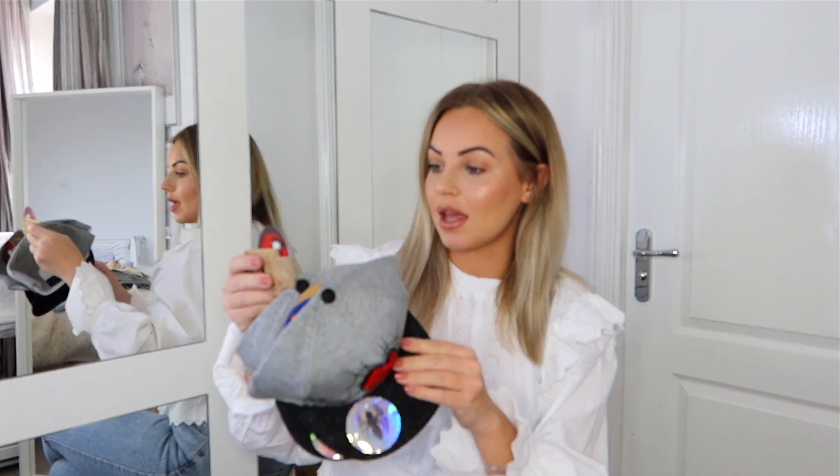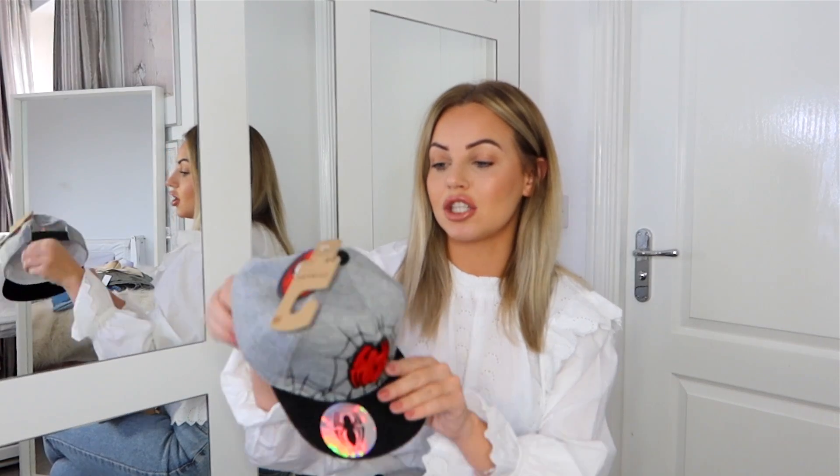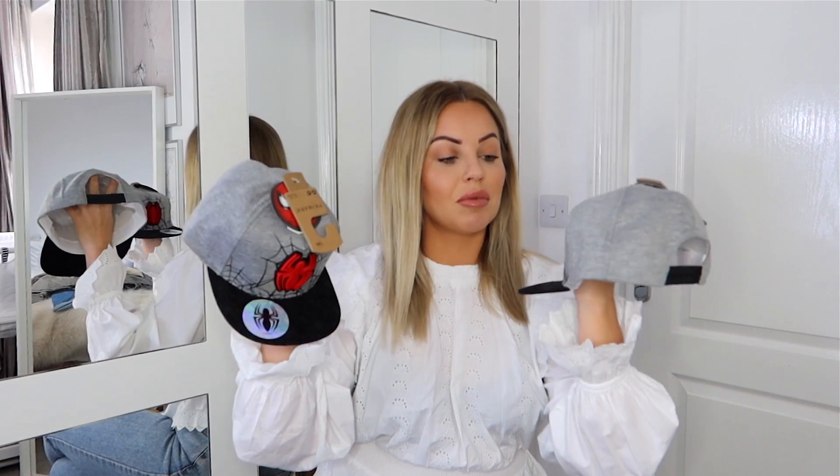I then got hats for the boys — five pounds each. They come in different sizes: age 2-4 for Jesse and age 7-10 for Jensen. I'll make the bigger one smaller at the back and they'll fit fine. The boys can be quite fussy about hats in summer, but if they've got Spider-Man on them, I'm sure they'll be happy to wear them!